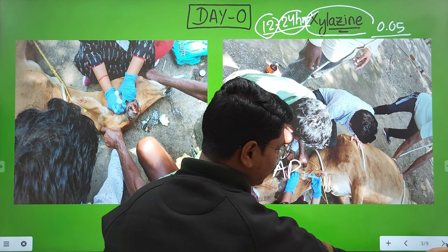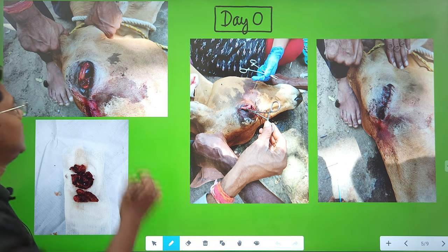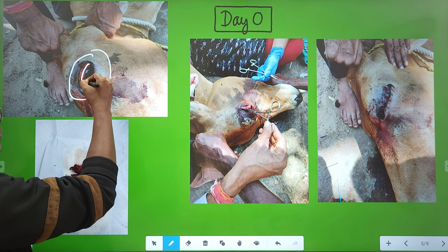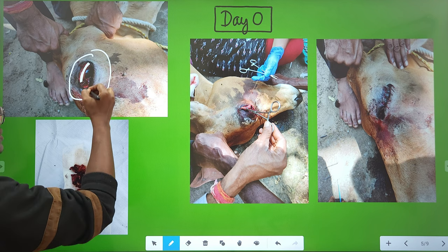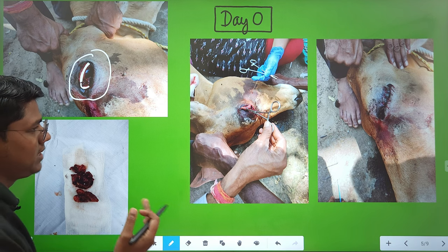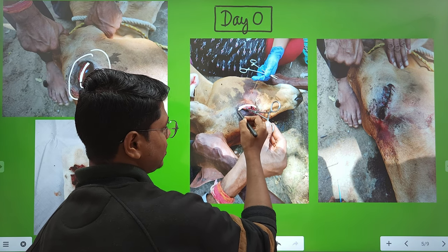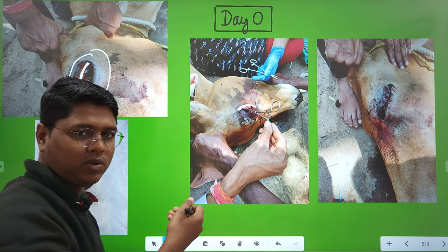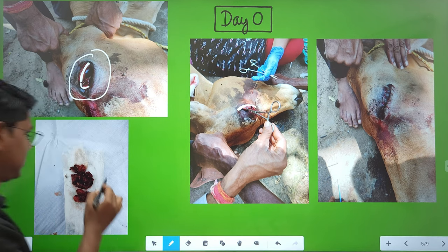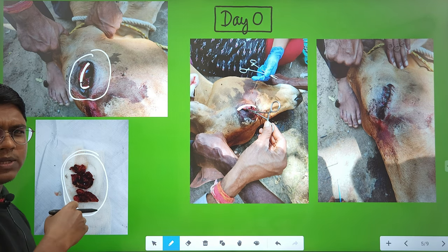These are the surgery photographs. You can see this mass — it involves both the palpebral conjunctiva and the third eyelid (membrana nictitans). A row of horizontal mattress sutures was placed just below the attachment, and the mass was then excised out. You can see the excised mass here.